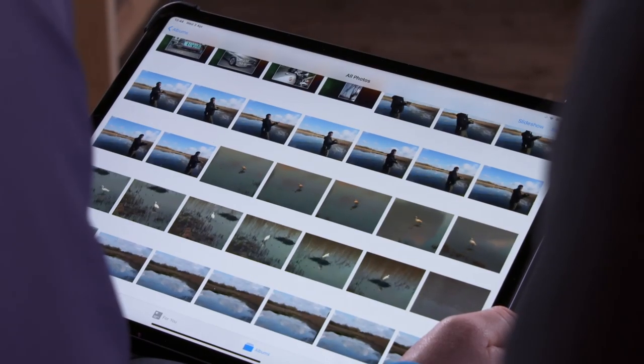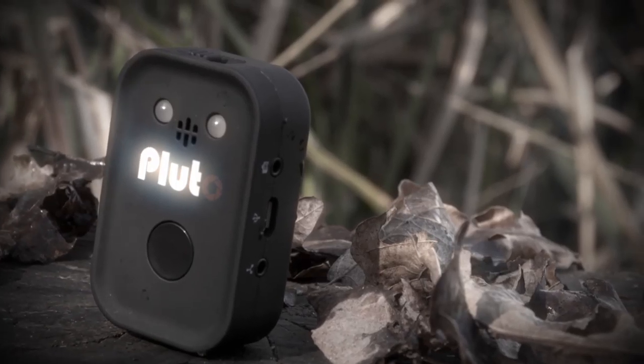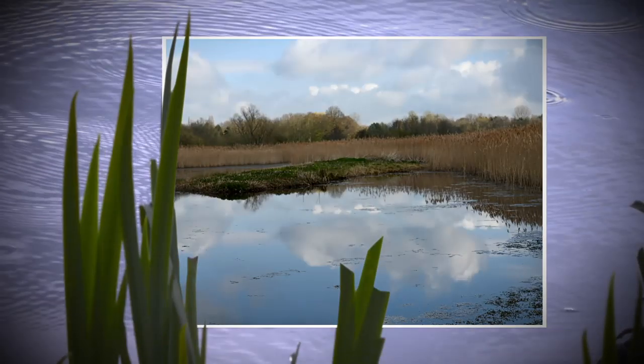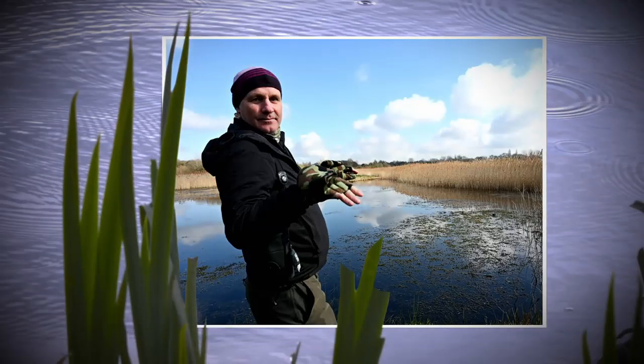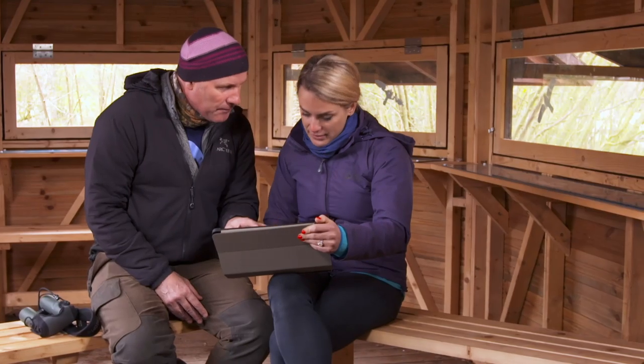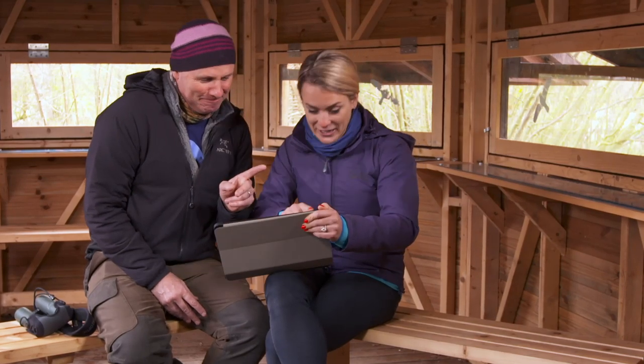Next up, I want to see if we managed to get any otter pictures with the Pluto trigger. Well, we've got a picture of you — what a handsome human otter! So no otters, but I've got some nice pictures of Mike to remember my day. The kit hasn't failed, the tech hasn't failed — the otter just hasn't given us the opportunity. Wait — it's an otter! Finally!